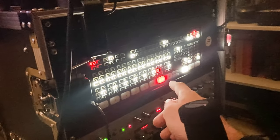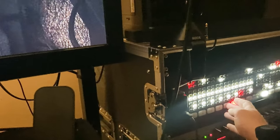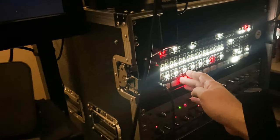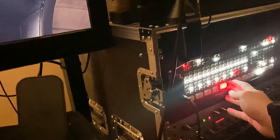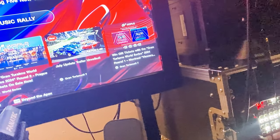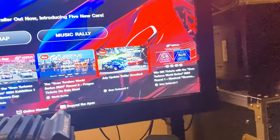Input seven is PlayStation. Input eight — when I go to it it turns black — that is my computer. Back to input seven. Input six is the foot cam. Input five is the face cam. Four, three, two, and one aren't actually connected to anything at the moment. It's just really cool to be able to go through and play around with all of that.